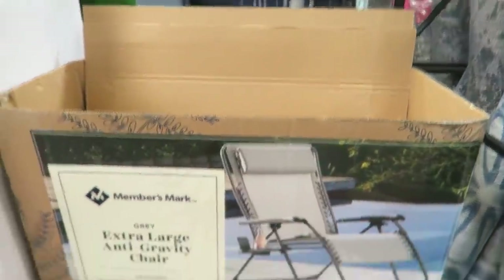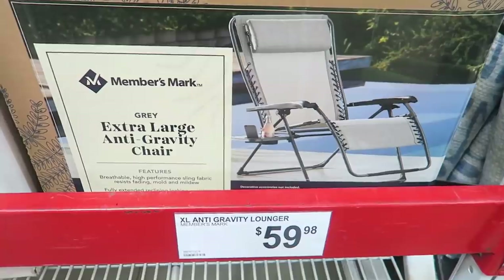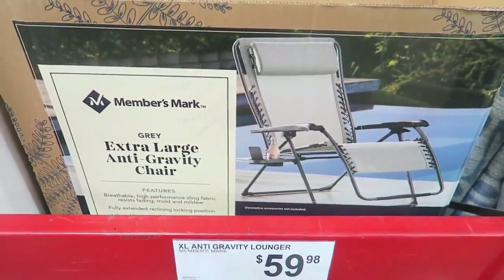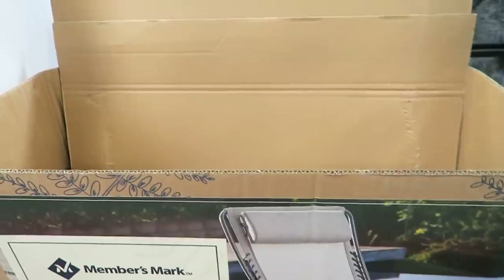My Sam's Club was out, but the next deal is these anti-gravity loungers. They're amazing — anyone in the camping world will tell you they always go for these chairs because they're so incredibly comfortable. They're great for your backyard, garden, by the pool — and it's only $60. Usually these are $99 online.